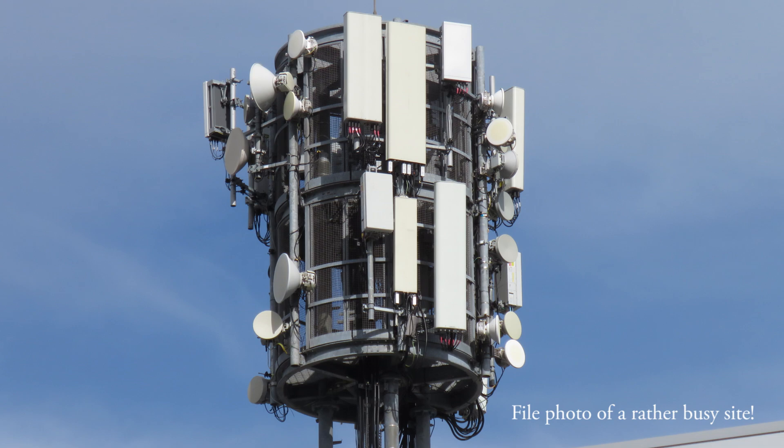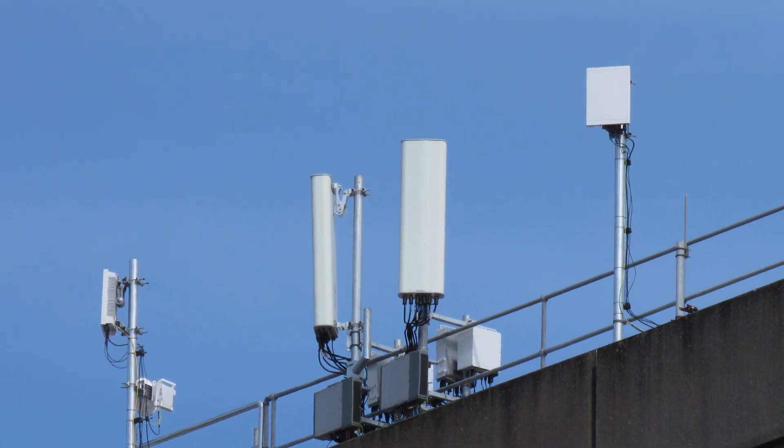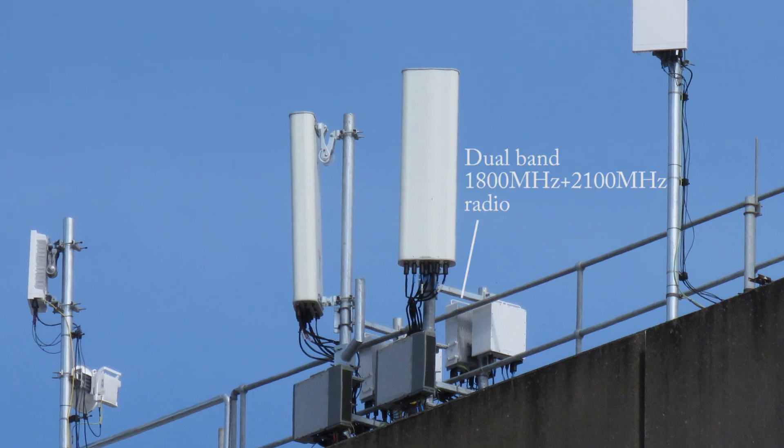The challenge with a new band is of course how to deploy it. Three Ireland already had a sophisticated high band FDD deployment architecture prior to gaining rights in this 2600MHz band, often using dual band 44R Ericsson radios to broadcast 1800MHz and 2100MHz from the same radio.